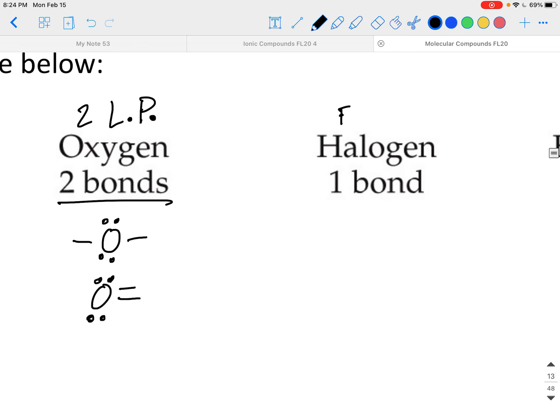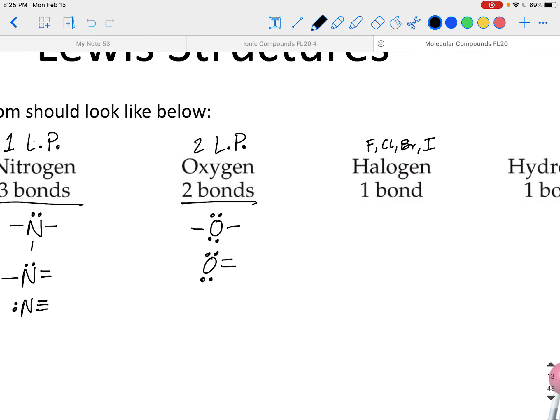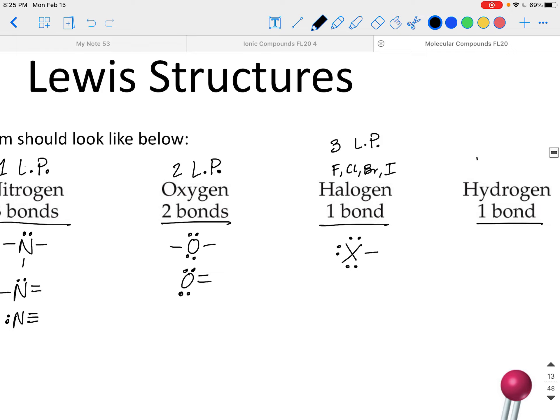Halogens — fluorine, chlorine, bromine, iodine — only have one bond and three lone pairs. Hydrogen is the most basic: one bond and no lone pairs because it only has one electron to share. If you're not taking notes, please write these things down as we go — you'll learn better when you write it down and practice with me.